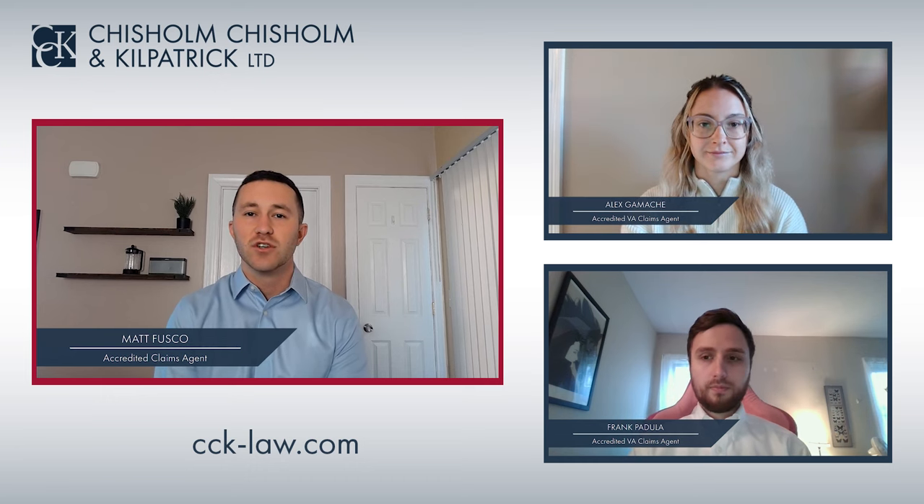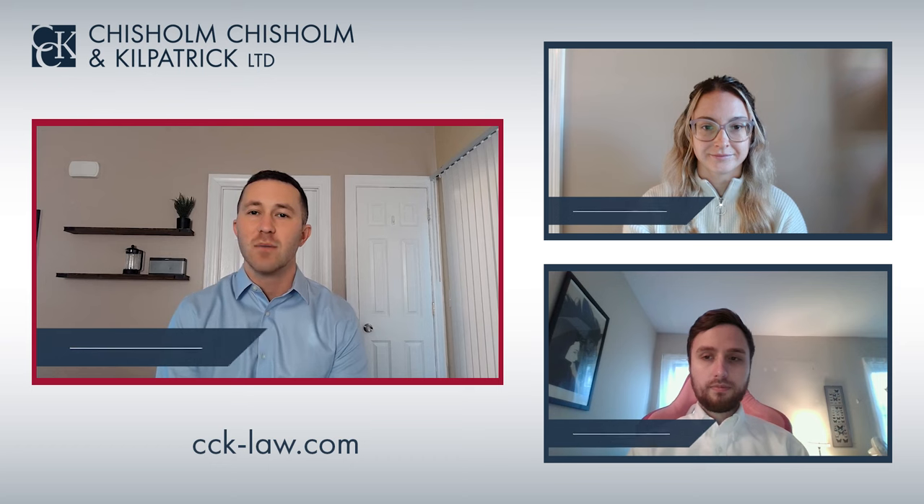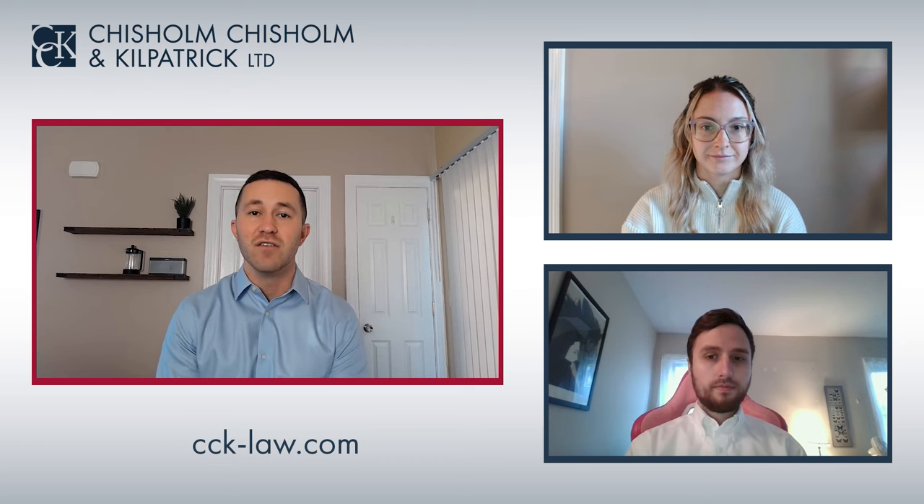Welcome to CCK Live. Today we are discussing how to obtain records to support your VA disability claim. Be sure to subscribe to our channel to stay on top of all the latest VA disability benefit information.